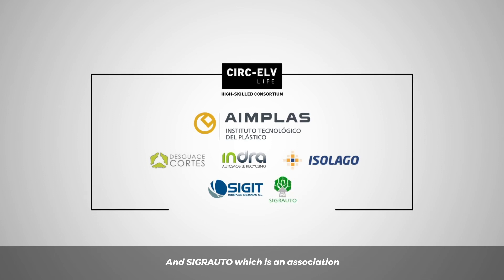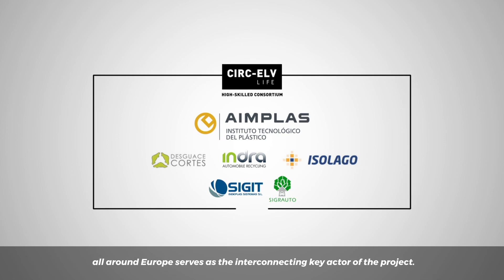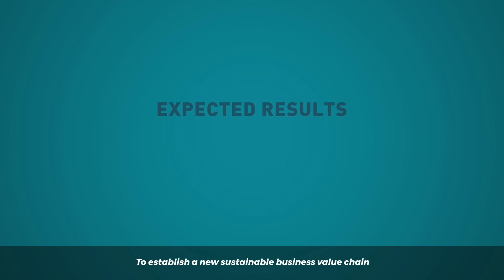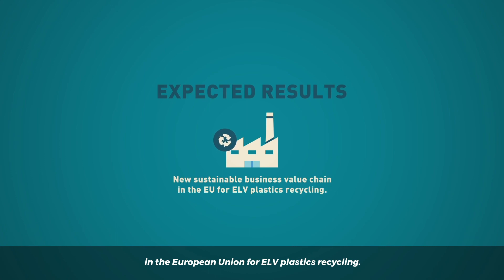And CIGRADO, which is an association that works with all Spanish vehicle producers, dismantlers and shredders, and also with similar organizations all around Europe, serves as the interconnecting key actor of the project. The expected results arising from the LifeCirc ELV project are to establish a new sustainable business value chain in the European Union for ELV plastics recycling.